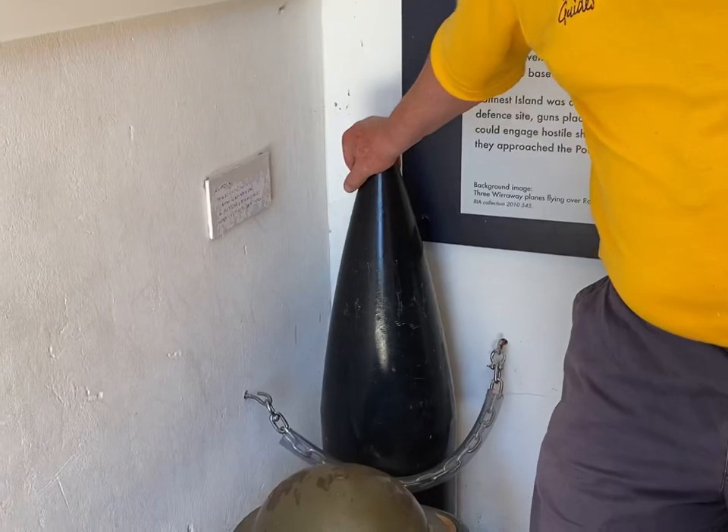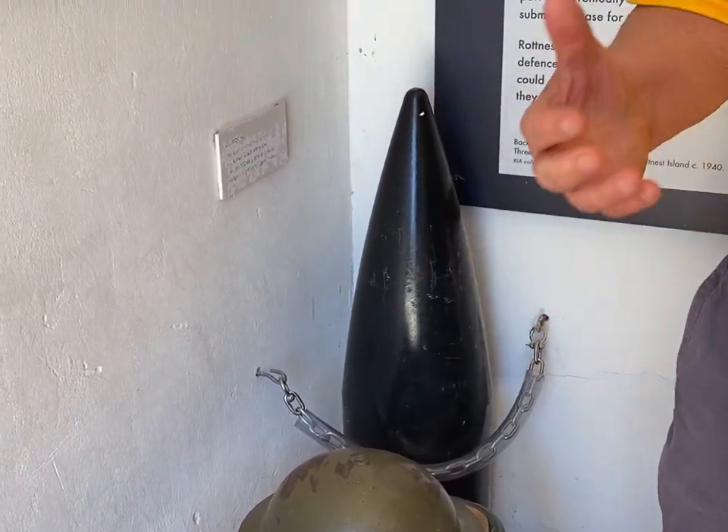This is an actual shell — it weighs 175 kilos, which is too heavy for anybody to lift.